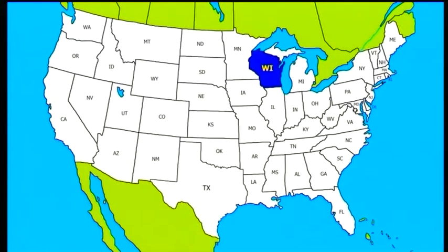Welcome to our first visit to Wisconsin, America's Dairyland, situated on the shores of Lake Superior and Lake Michigan and bordering Minnesota, Iowa, Illinois and Michigan.